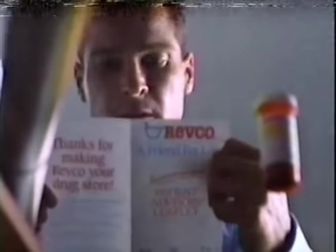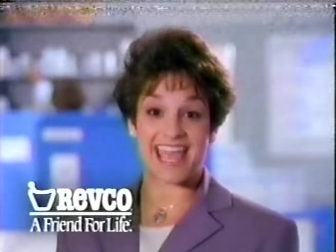Only your Revco pharmacist gives you a patient advisory leaflet with each new prescription. It tells you all about your medication — like how to take it and what to take it with. It'll even tell you what to do if you forget. Maybe someday other drugstores will be able to do all that Revco does today.